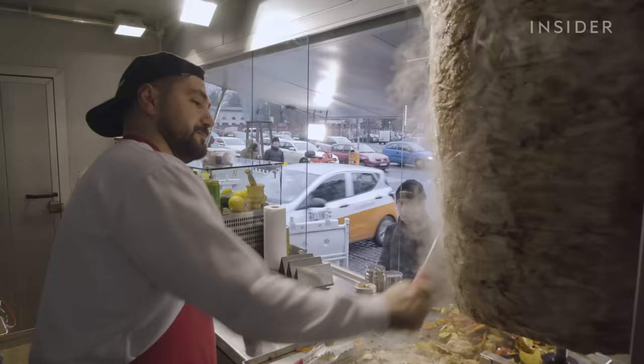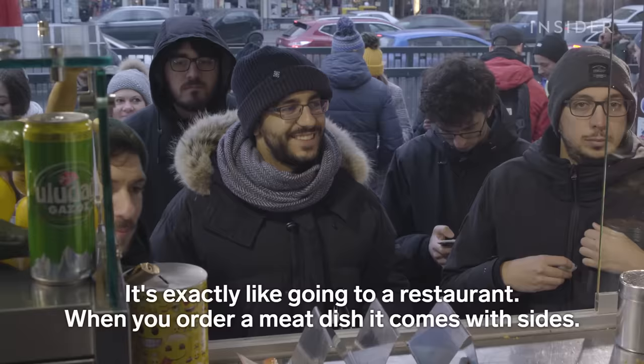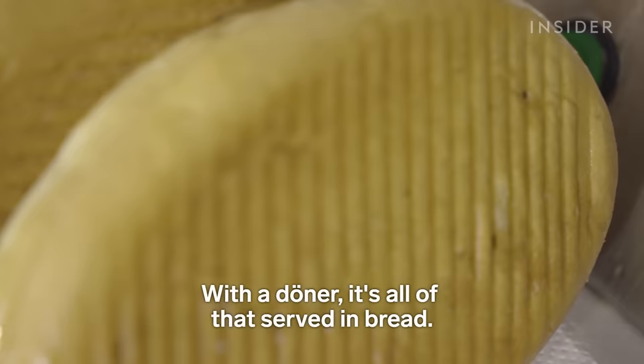Zwei Döner? Genau. Komplett, alles? Alles. It's like when you go to a restaurant and you order meat and there are side dishes. And in the Döner, everything is in the bread — everything that's on the plate goes into the bread.